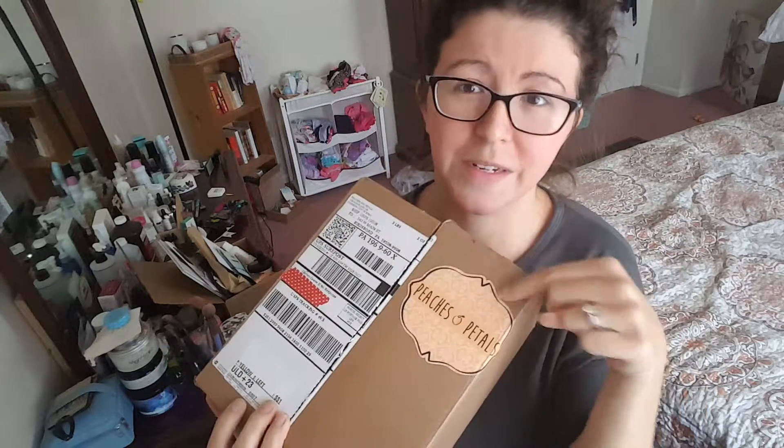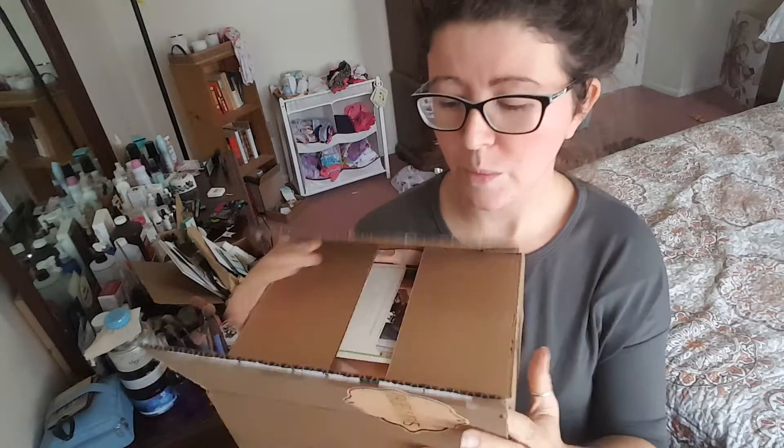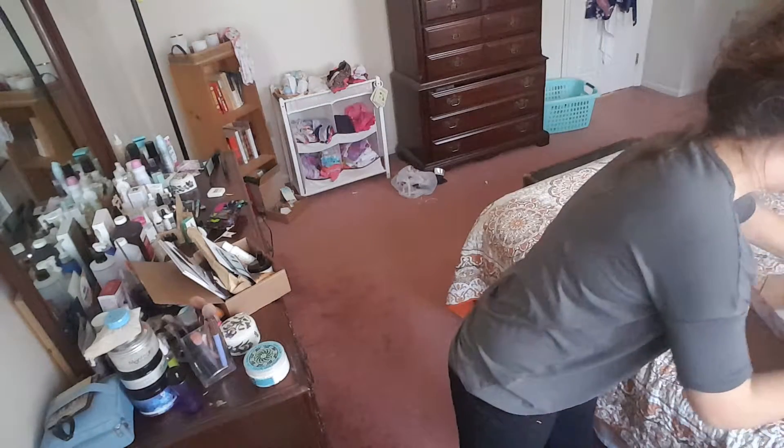I do want to give a little disclaimer here — I did open this box already. I started making my video and then the recording failed, so I know two of the items that are in here. We opened it and there was some peach tissue paper but I put the items back in. Hopefully my camera doesn't fail — please don't fail camera.